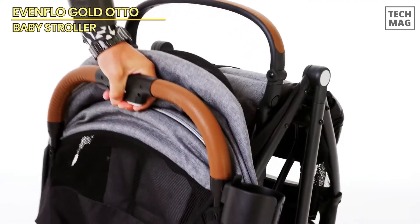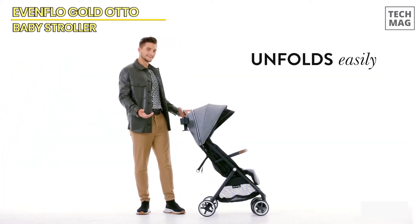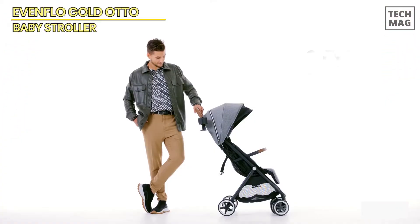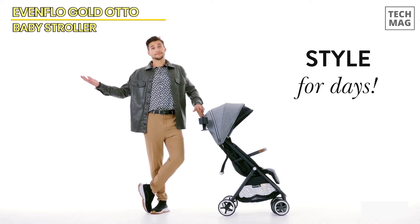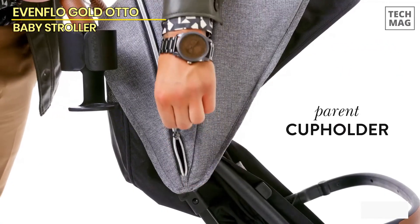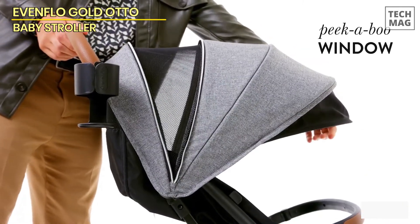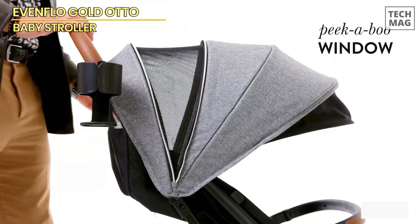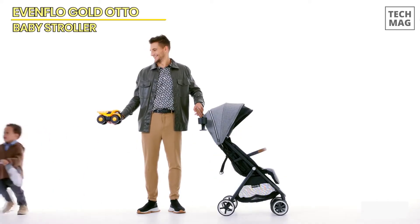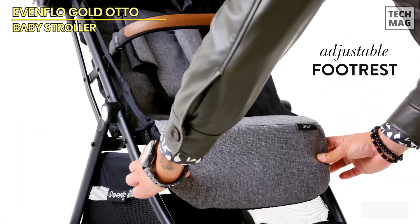This stroller is compatible with Evenflow infant car seats, such as the Gold Secure Max with Sensor Safe, Light Max and Safe Max, making it a versatile option from newborn to toddler stages. It's designed to support children up to 55 pounds and 40 inches tall, so it will grow with your baby. With its modern, stylish design and two-panel canopy featuring an oversized window, your little one will stay protected from the elements while enjoying a comfortable, smooth ride. This durable stroller, with its compact fold and car seat compatibility, is a must-have for modern parents who value convenience and functionality.